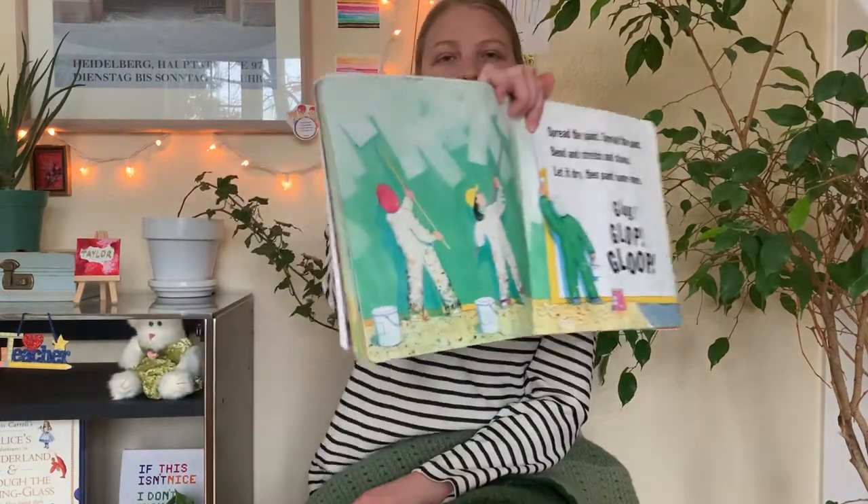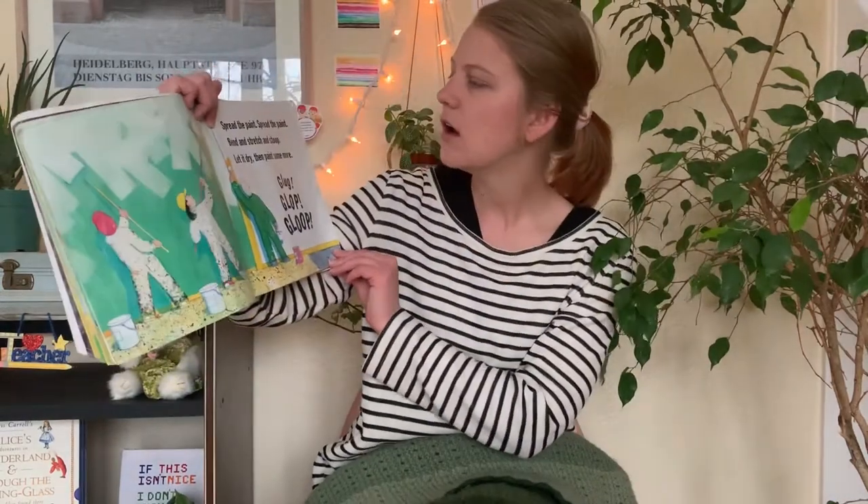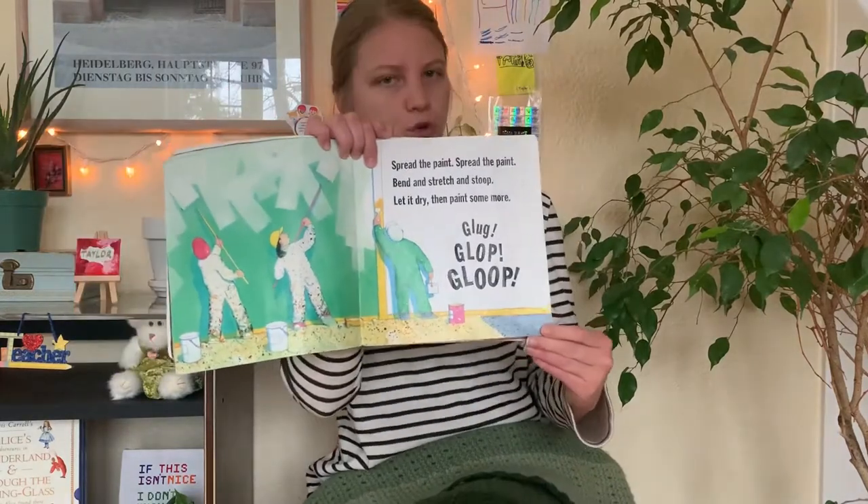Spread the paint. Spread the paint. Bend and stretch and stoop. Let it dry. Then paint some more. Glug. Glop. Glop, glop.